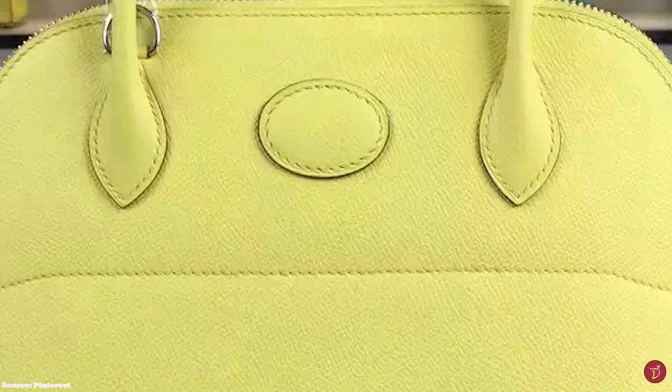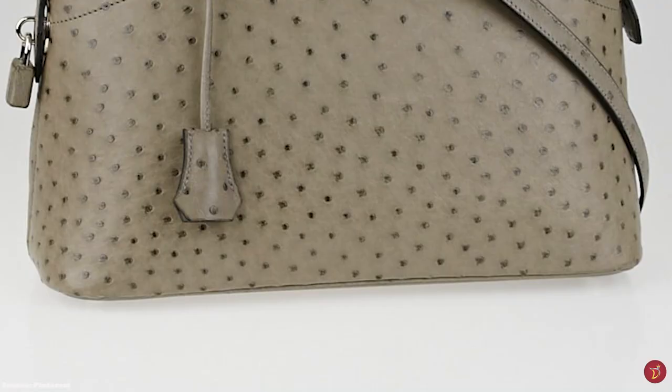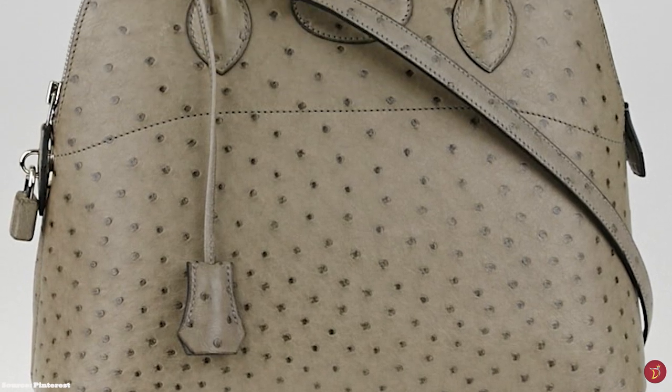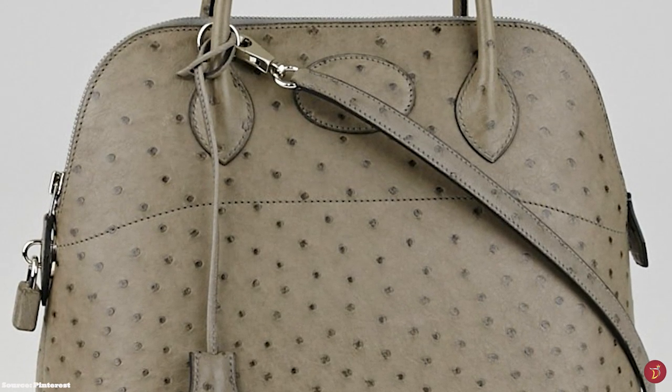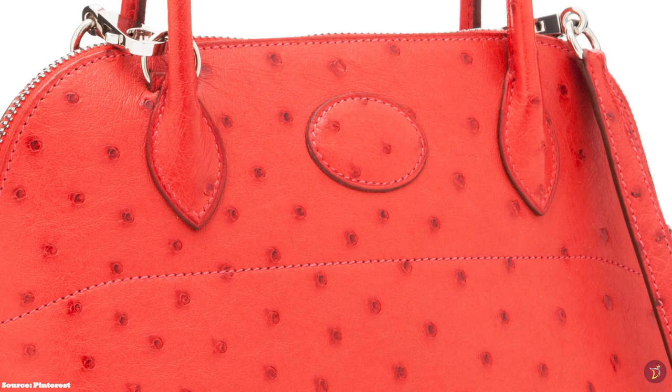The Bolide is a versatile bag suitable for everyday use and travel. The Hermès Bolide is still in demand even though it is not as famous as the Birkin or Kelly, but it remains one of the hardest Hermès bags to find. The Hermès Bolide Bag represents an essential piece of fashion history with the power to make any outfit look exclusive and expensive. The elegant design is key for fashionistas who are not into over-the-top styling — a chic and luxurious bag that is a fantastic choice to add to any wardrobe.